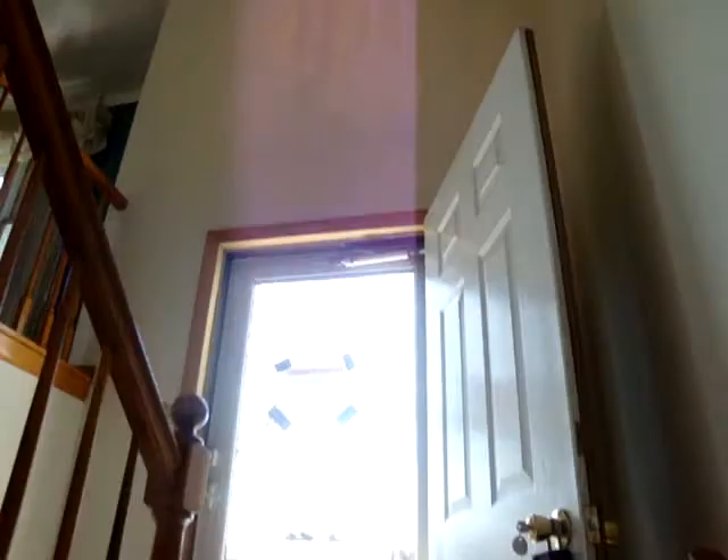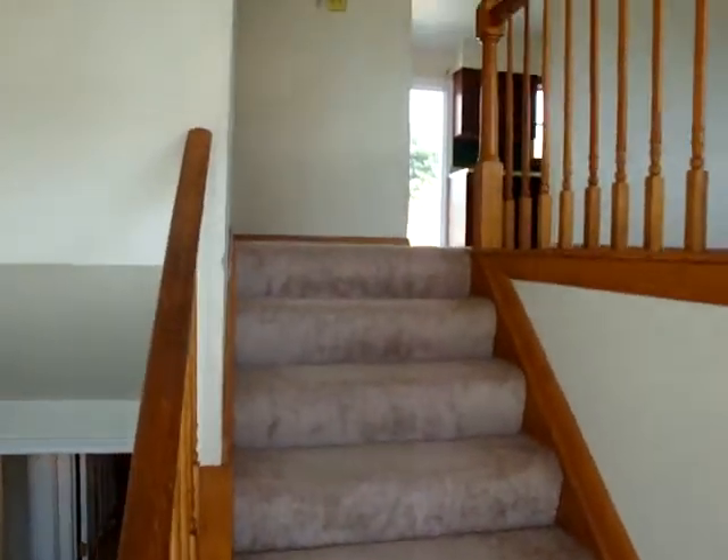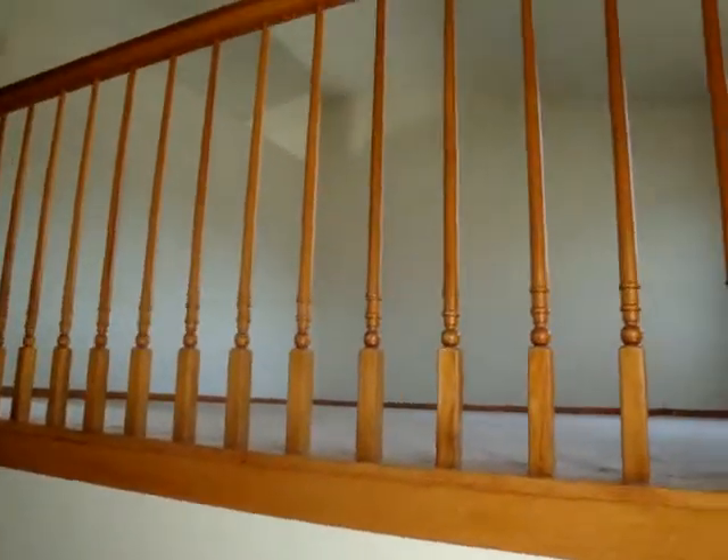The front door. There's a light up there. There are more doors.